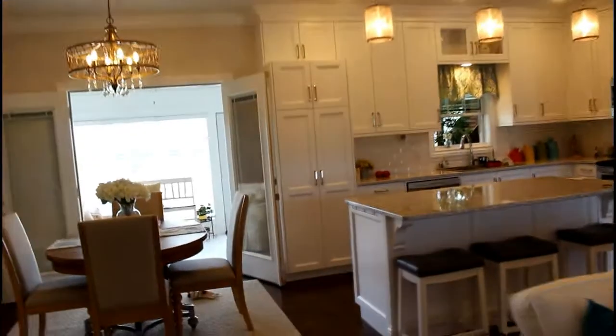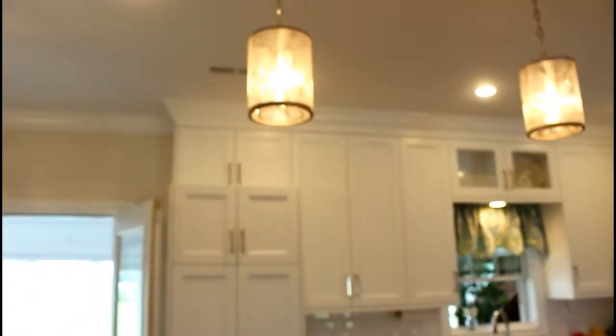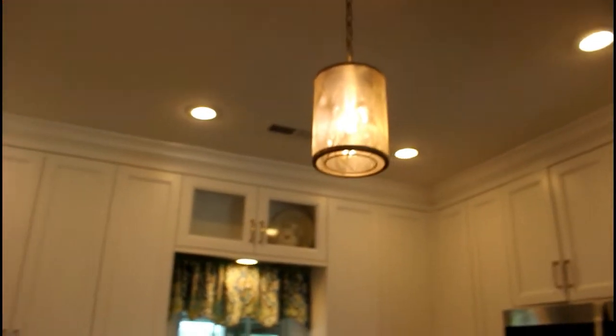Over here is the kitchen — I love the kitchen. Me and mom picked out these countertops. It's hard to tell in the video but it's got like sparkles in it, it's so pretty. They have these white cabinets which go all the way to the ceiling, which I think is gorgeous, and these pretty light fixtures up here.